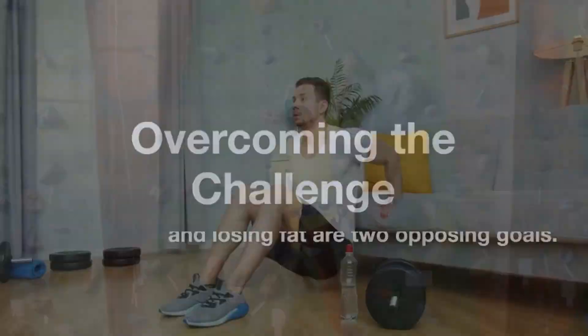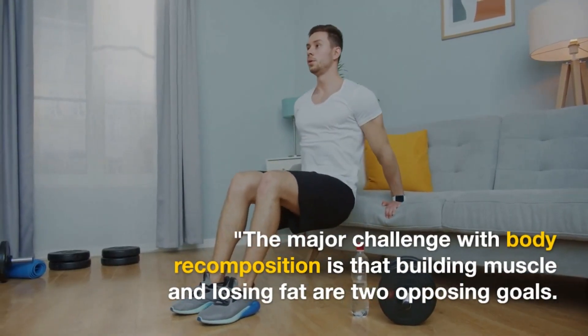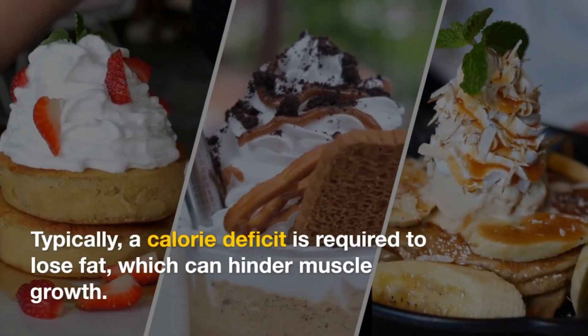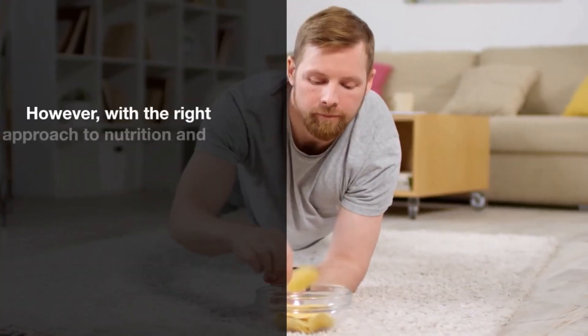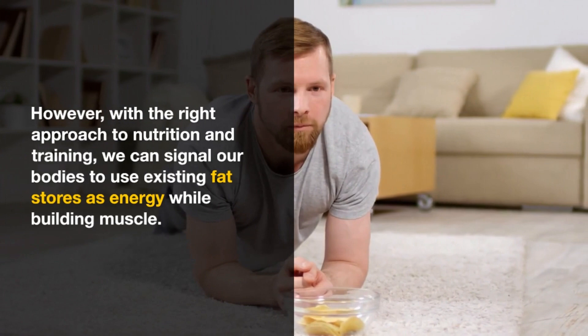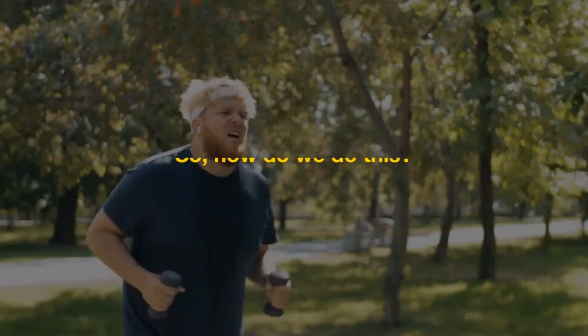The major challenge with body recomposition is that building muscle and losing fat are two opposing goals. Typically, a calorie deficit is required to lose fat, which can hinder muscle growth. However, with the right approach to nutrition and training, we can signal our bodies to use existing fat stores as energy while building muscle.